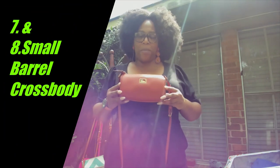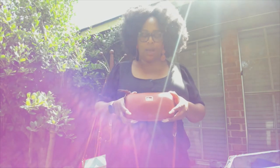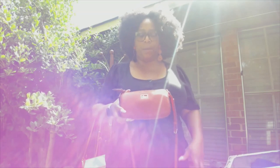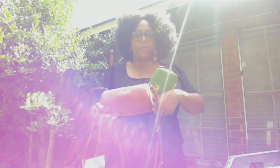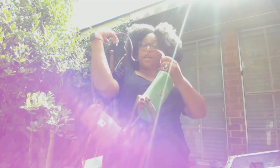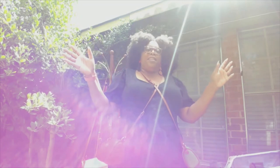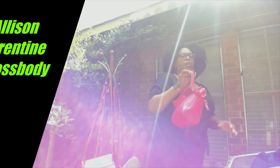Next up is my Dylan barrel crossbody. If you're a seasoned subscriber you'll know my story about what I had to go through with this one. I'm showcasing both — the burnt orange as well as the grass. I love these crossbodies; they're just something different, look how cute that is. I might need to wear it like this!